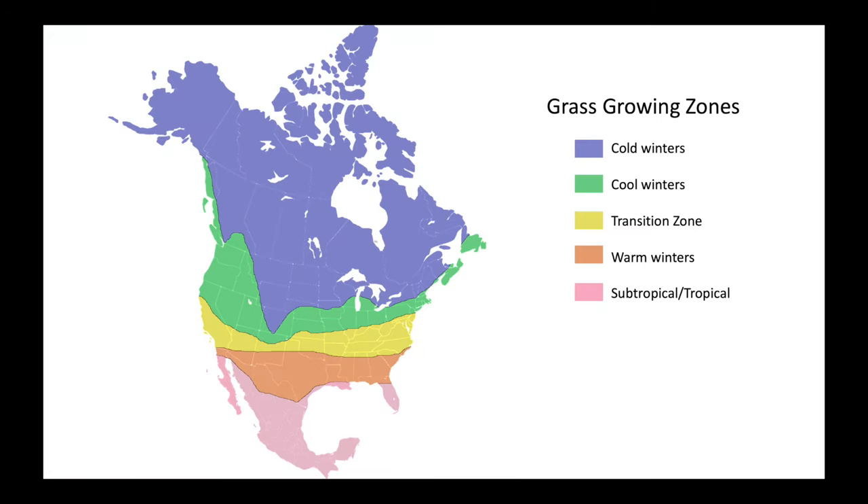Also, the zones I've created for this video aren't necessarily hard and fast rules that you can only grow the certain grasses that I mention, as often these boundary lines are muddy. You can sometimes have successes with a grass that I didn't mention for a certain area. These are general guidelines only.